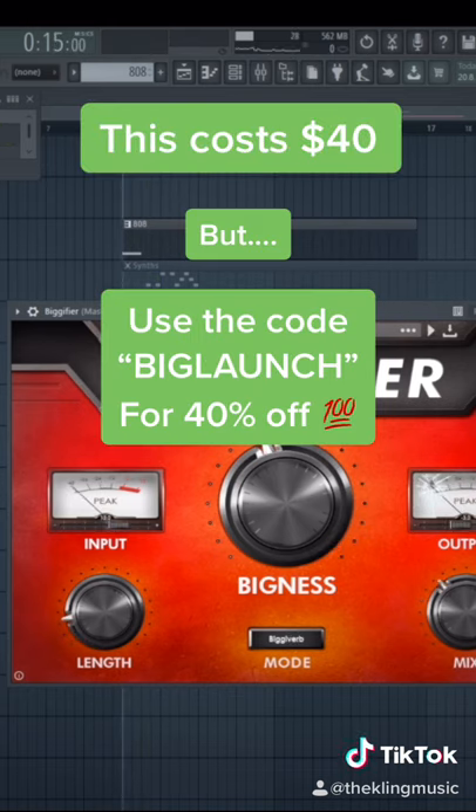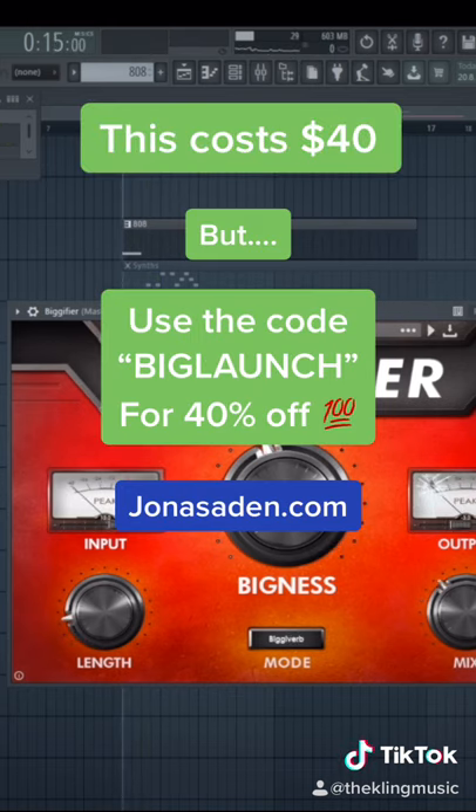This plugin will cost you $40, but if you use this discount code, you can get it 45% off at Jonas Aiden's website.